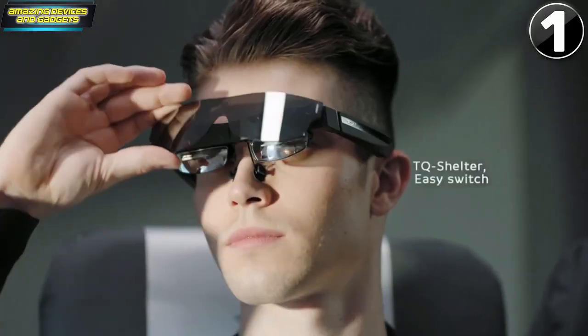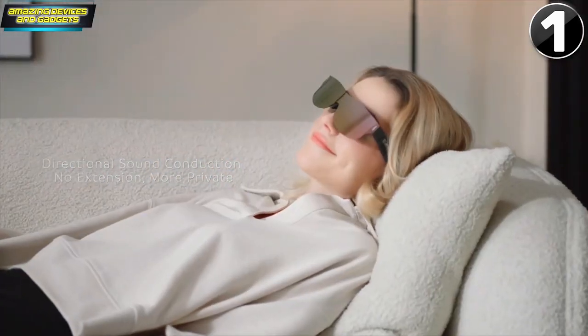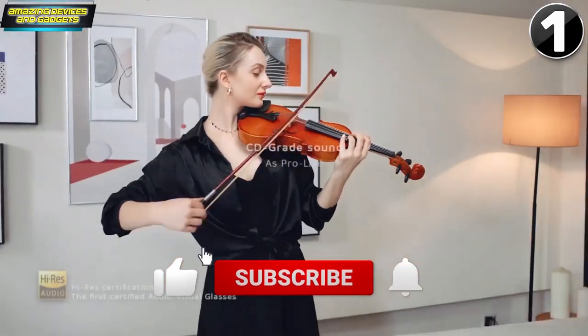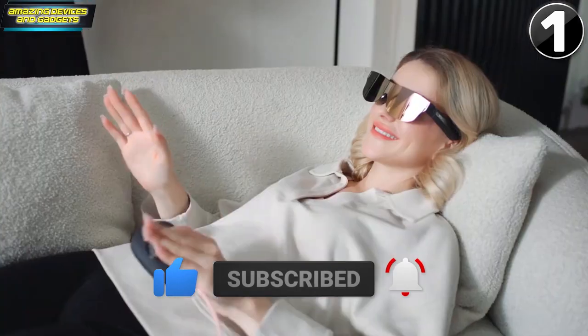Without fear of strong sunlight, it takes one second to switch the TQ shelter. Right-angle connector design — lie down to watch your movie comfortably. Hi-Fi music to restore the scene experience. Feel the details of each piece of music.